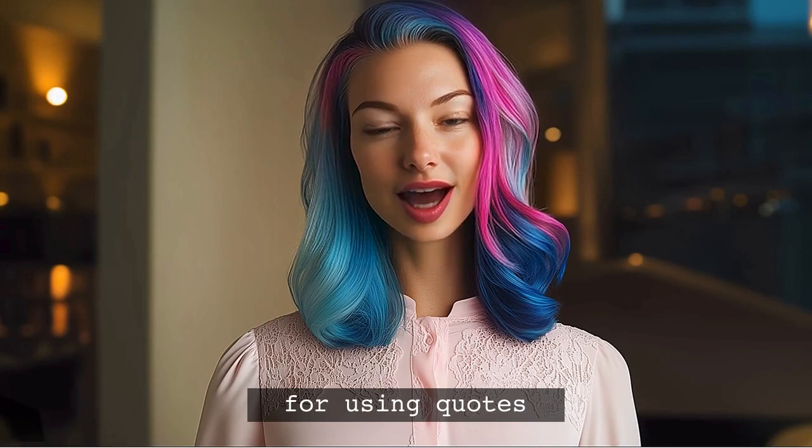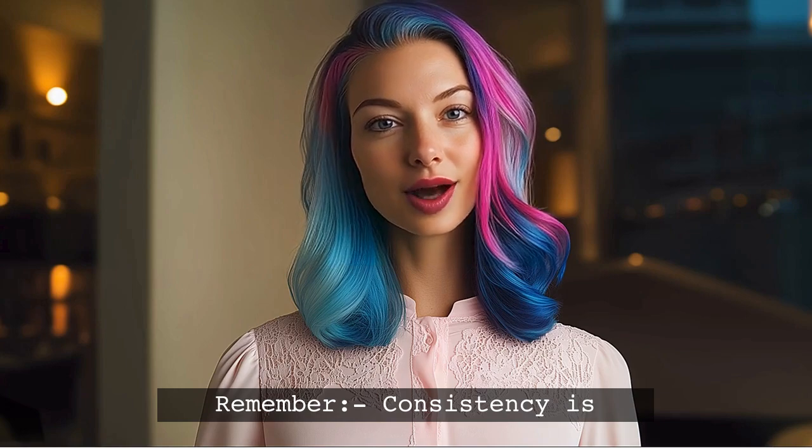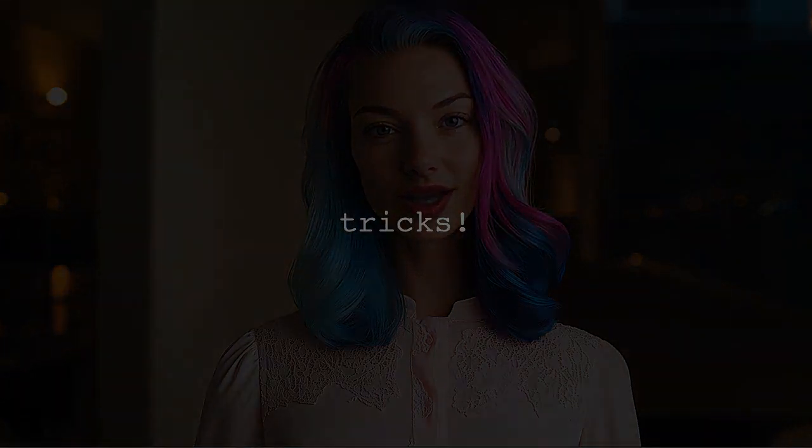And there you have it. Now you know the best practices for using quotes in your JavaScript and React code. Remember, consistency is crucial. If you found this video helpful, please subscribe for more tips and tricks.